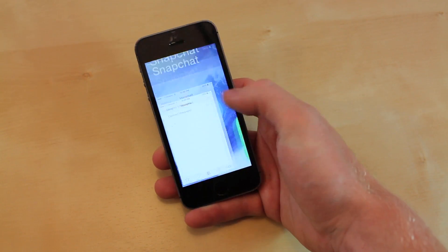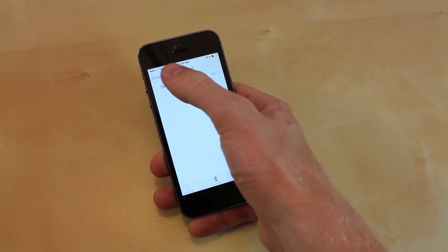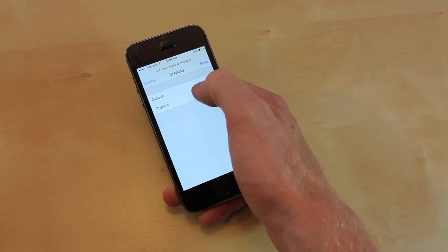You can now select custom voicemails. Just go to your Phone app, go to Voicemail, and then click Greeting. You can choose between a default or a custom greeting.